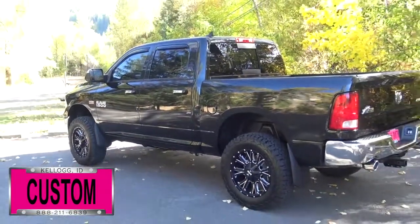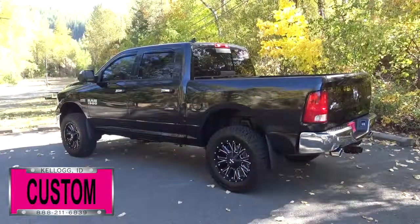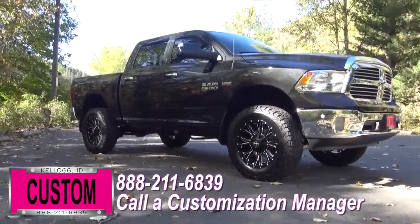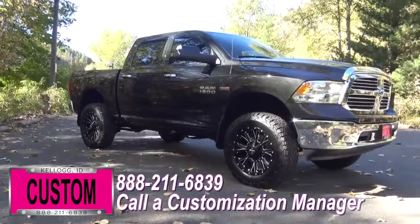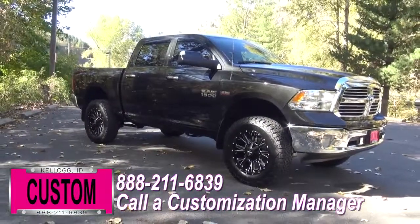Now you're more than welcome to mix and match any of those customized accessories I just mentioned on your new truck. Or if you like this particular look just the way it is, we can recreate it on the latest model on the market today. Same trim, same color, you name it, just give us a call and we'll make it happen.